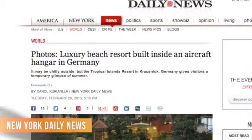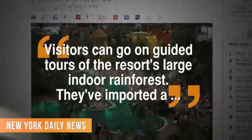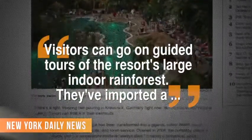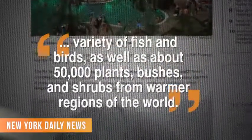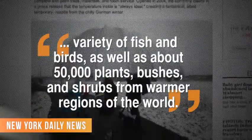The New York Daily News reports it doesn't stop with just the beach and, quote, always ideal temperatures. Visitors can go on guided tours of the resort's large indoor rainforest. They've imported a variety of fish and birds as well as about 50,000 plants, bushes, and shrubs from the warmer regions of the world. The beach was opened in 2004 inside a former Soviet military air base, and it certainly looks like the sand and shore venture has paid off.